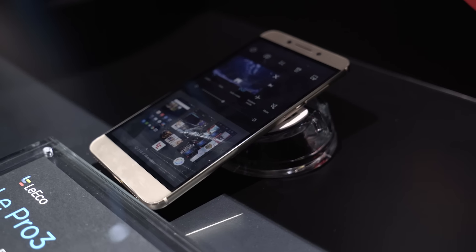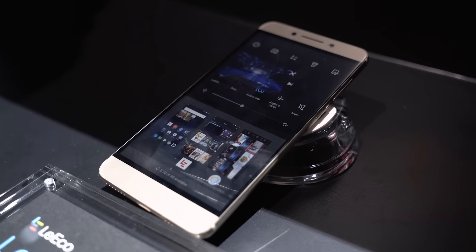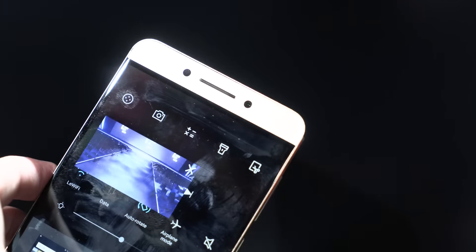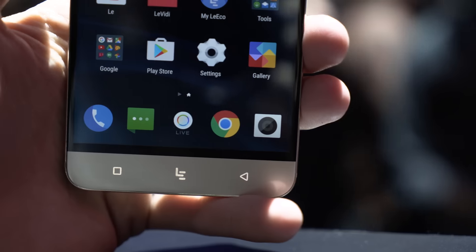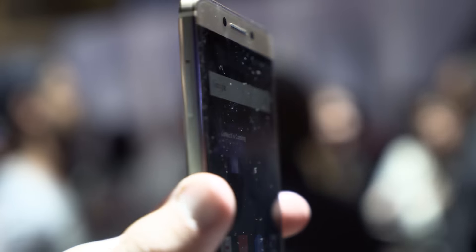The Le Pro 3 is the higher end of the two. It has a 5.5-inch full HD display, dual stereo speakers, Qualcomm Snapdragon 821 processor, 4 gigs of RAM, an absolutely insane 16-megapixel rear-facing camera that does 4K video, and an 8-megapixel selfie camera with 64 gigs of storage. Metal body, fingerprint sensor, and Quick Charge 3.0 are all great features to have.